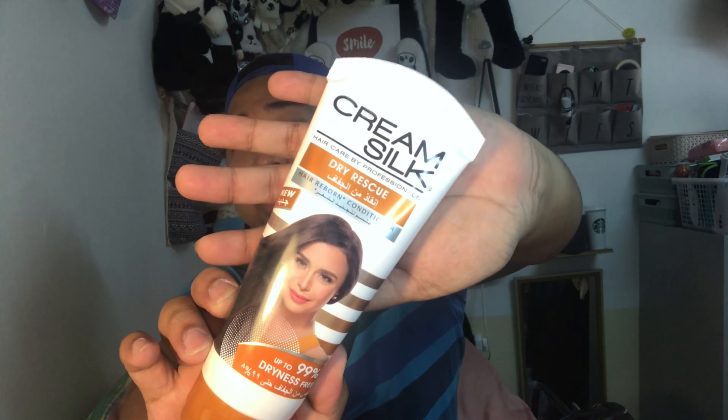I just bought a few stuff, and I can see that this is not as big as the other hauls or favorites I've done. We'll be starting with the smaller ones. The first one is this — the Cream Silk dry rescue conditioner.